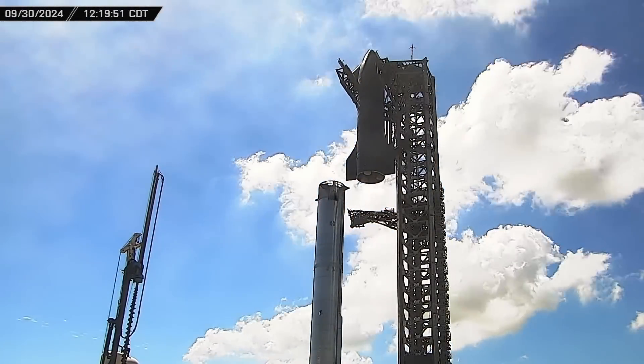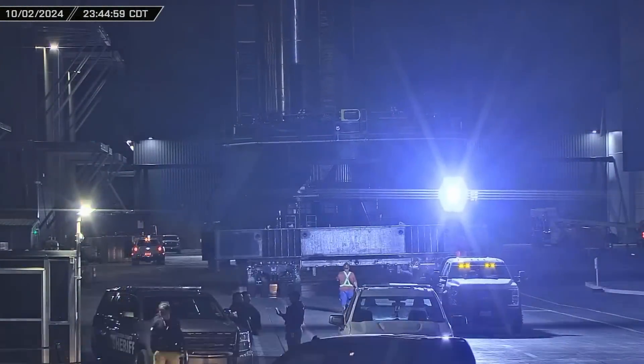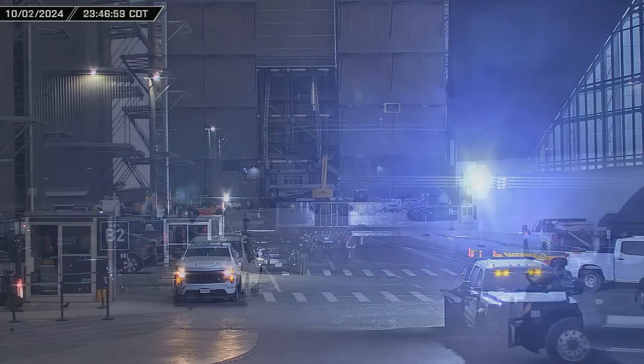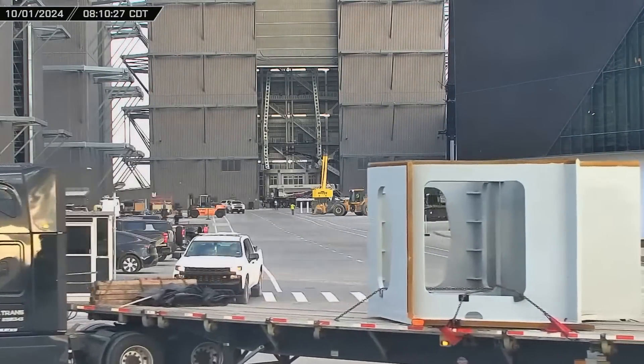This week at Starbase, Booster 12 and Ship 30 are de-stacked at the launch site, Booster 14 is sent to the Massey Outpost to begin its test campaign, and the delivery and assembly of components for Tower 2's orbital launch mount gets underway.